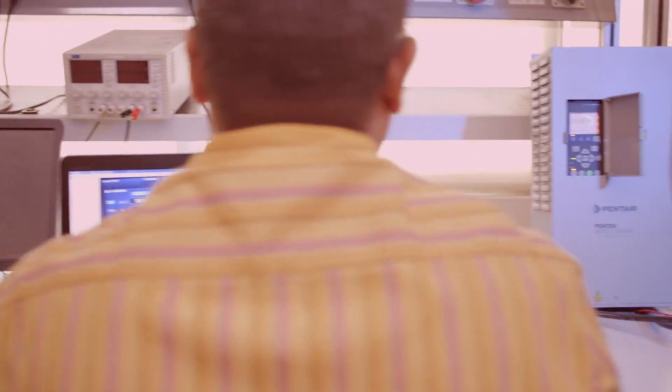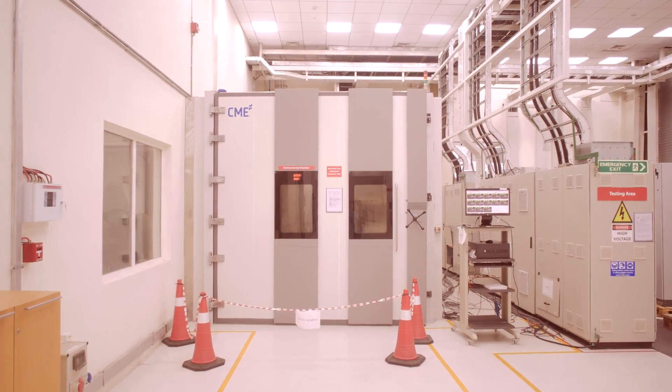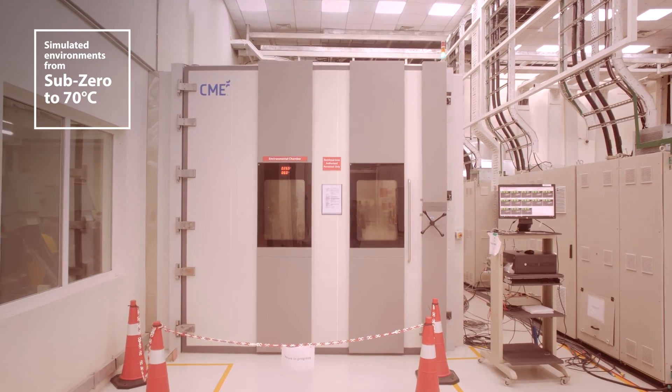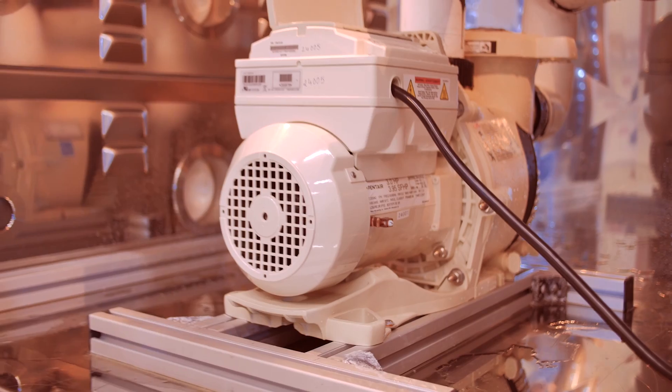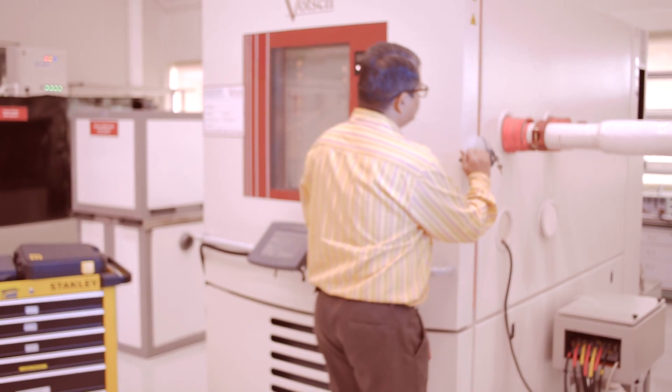The Design Center provides application-specific solutions, making sure the products are ready for the norms and certifications of the future. The state-of-the-art environmental chambers support extensive testing of products in robustly simulated real-life environments.